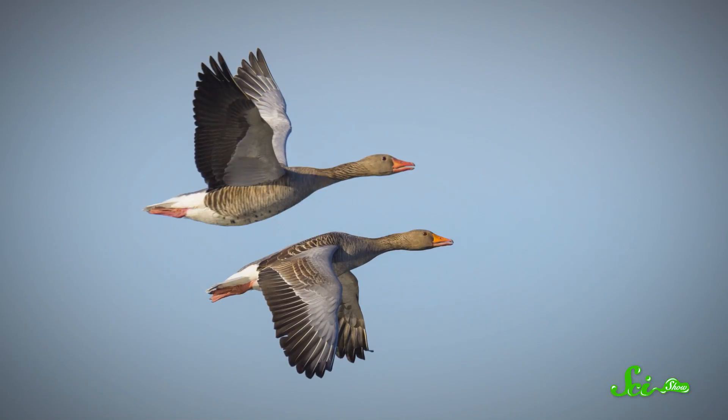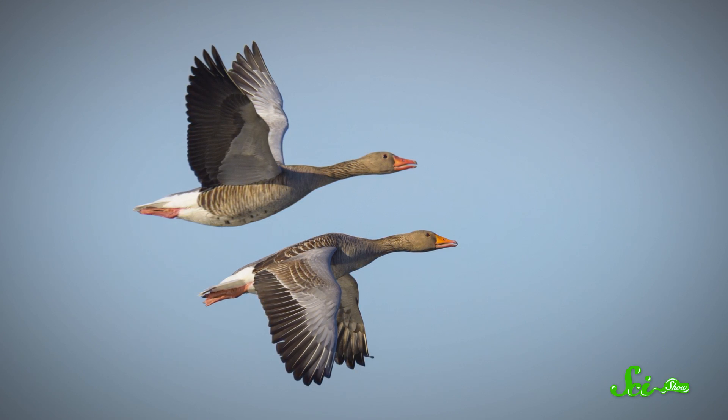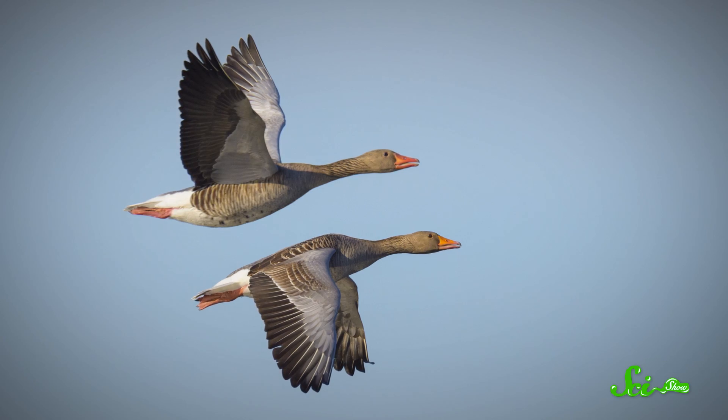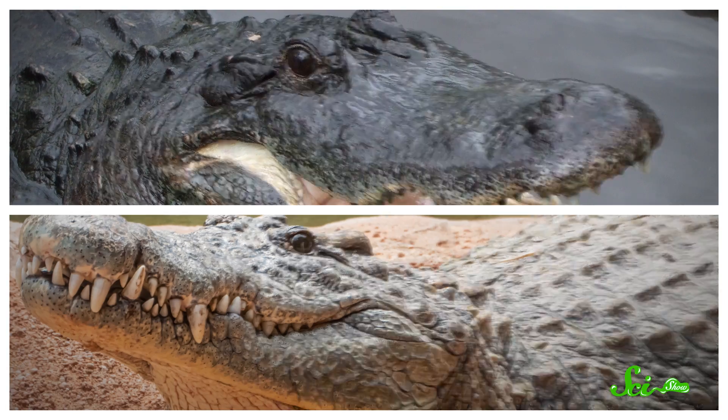Getting more oxygen is the whole point of physiological hacks like blood doping. And at first, that's why biologists thought birds evolved this neat trick — because the constant supply of oxygen gave them a wing-up for flight. But there's a problem with this idea: alligators! Also crocodiles, and certain iguanas, and monitor lizards. Turns out lots of animals breathe unidirectionally, and many of them do not fly.